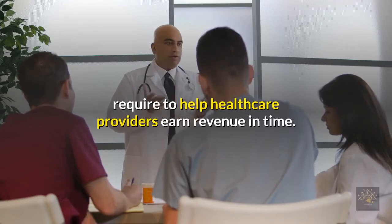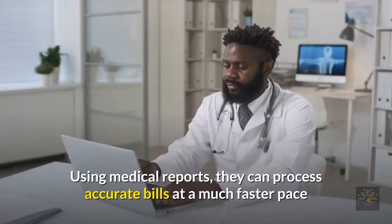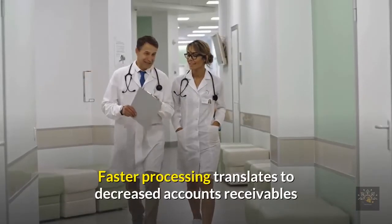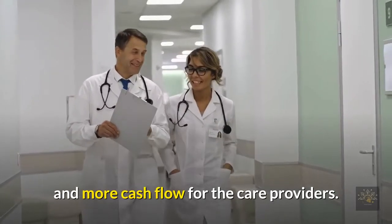Coding and billing specialists use their billing and coding abilities, as well as their extensive knowledge of what insurance companies require, to help healthcare providers earn revenue in time. Using medical reports, they can process accurate bills at a much faster pace than healthcare professionals. Faster processing translates to decreased accounts receivables and more cash flow for care providers.